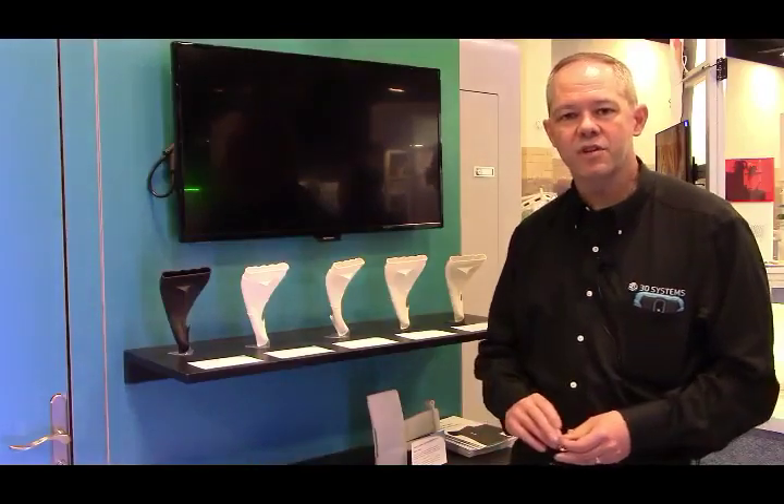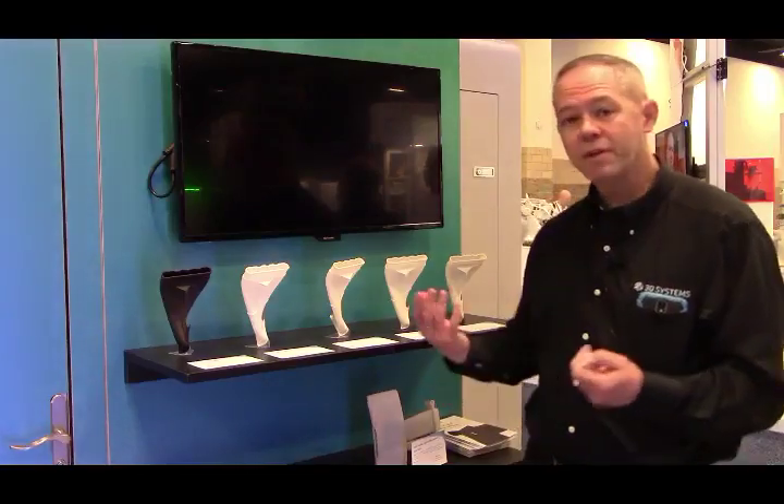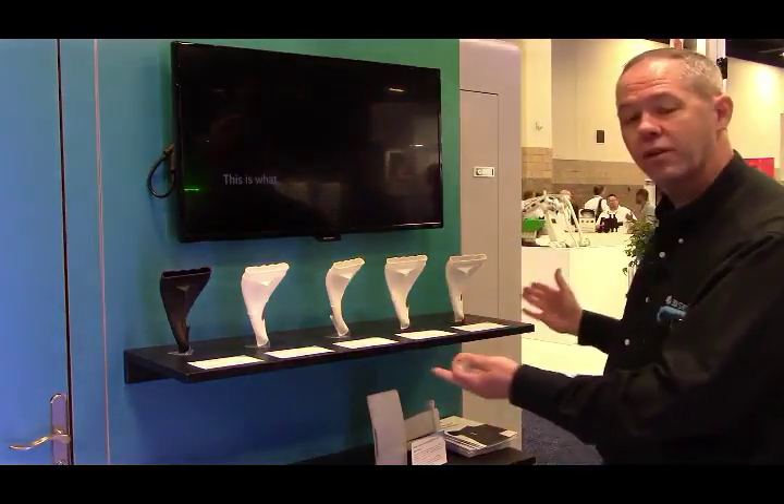Hi, my name is Doug Mark. I'm a Systems Engineering Application Specialist for the Figure 4 program. I'm here at the Rapid Show at our SLS display.